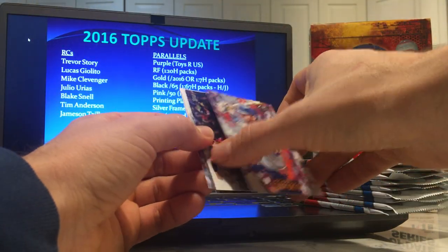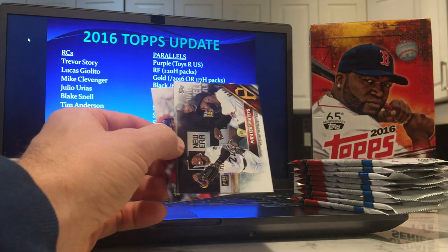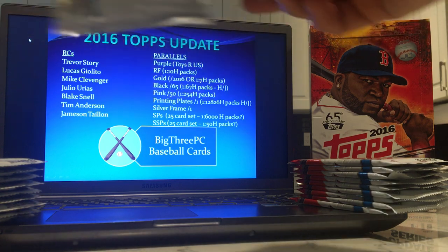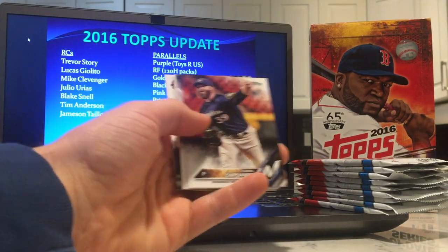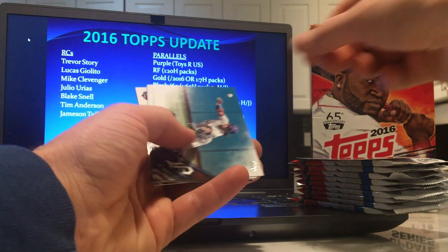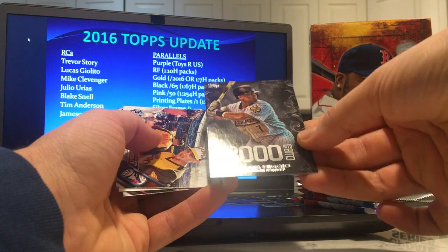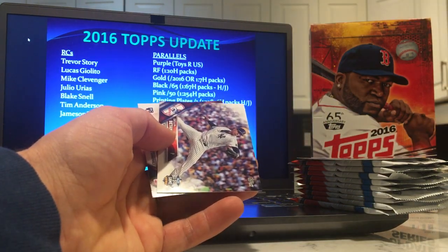Another insert — a Fire insert — Michael Conforto. Nomar Mazara rookie card. I didn't really mention him — he's a pretty one-dimensional type guy. He was a big prospect when he came out but hasn't done much of anything. And there's a Lucas Giolito rookie debut, and Trevor Story rookie debut — in a good pack and in good shape.